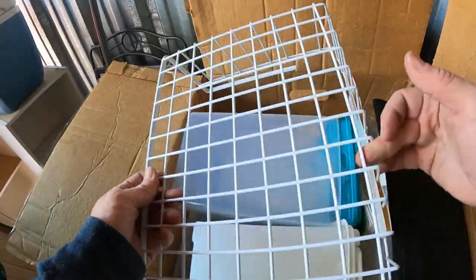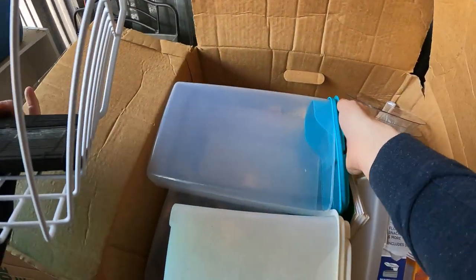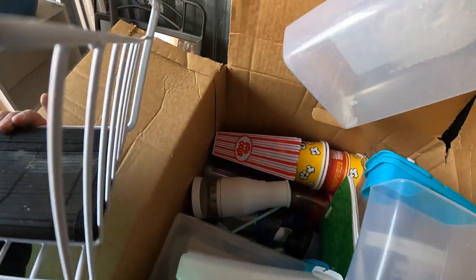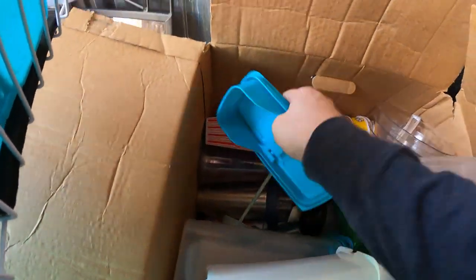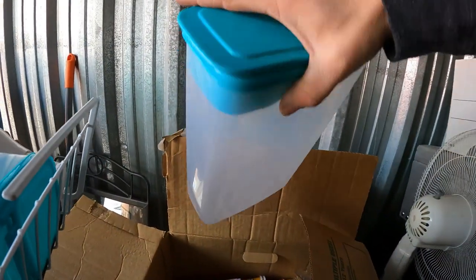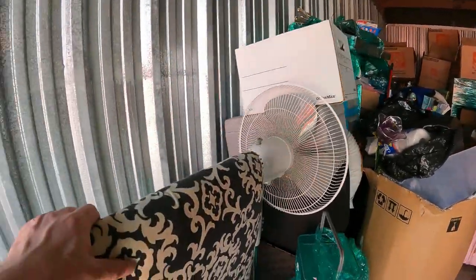This looks like kitchen or crafts. There's a under-shelf basket with lots of little containers. Looking down inside: different cups, a little chopper, and popcorn buckets. That kind of stuff is easy to sell. Moving along down this side.